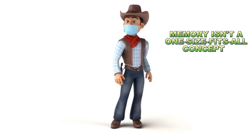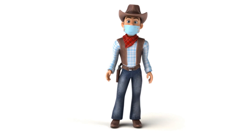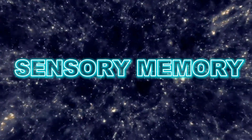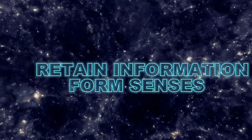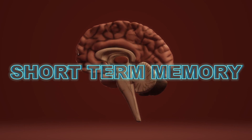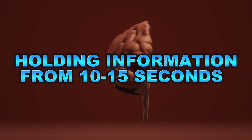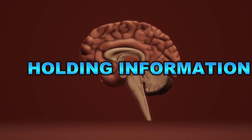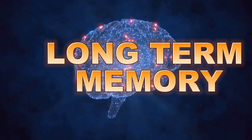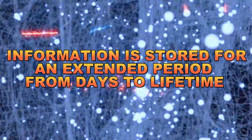Memory isn't a one-size-fits-all concept. There are different types of memory, but let's focus on the three main ones. Sensory memory retains information from your senses, like a fleeting image or sound — it lasts for a fraction of a second. Short-term memory is your brain's temporary storage unit, holding information for about 15 to 30 seconds, like a phone number you're trying to remember. Long-term memory is where things get interesting — it's where information is stored for an extended period, from days to a lifetime.